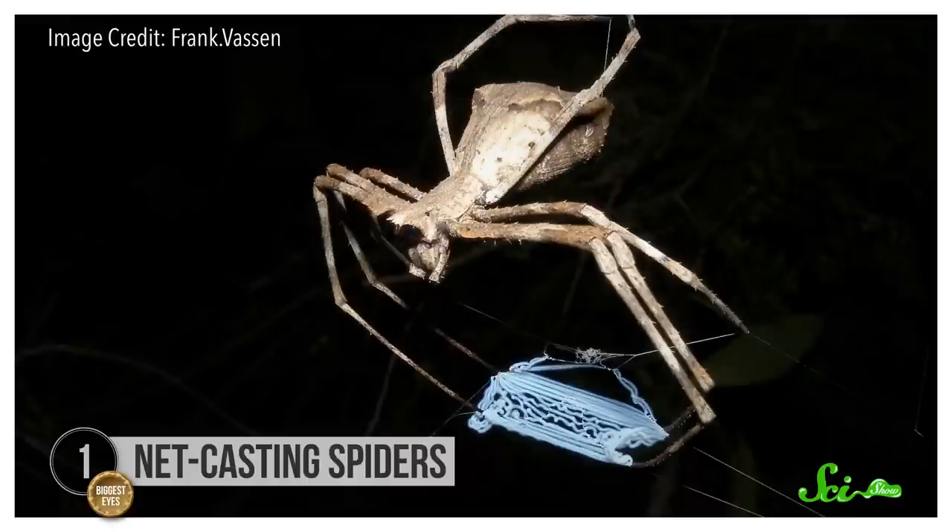Net-casting spiders in the family Dinopidae are sometimes called ogre-faced spiders because of their two huge, forward-facing eyes. In one species, these eyes can reach 1.4 millimeters in diameter.